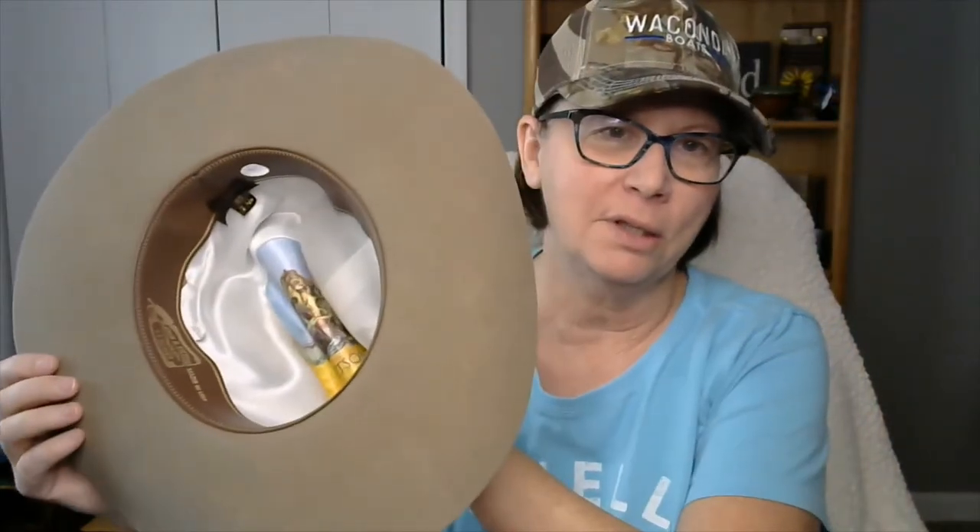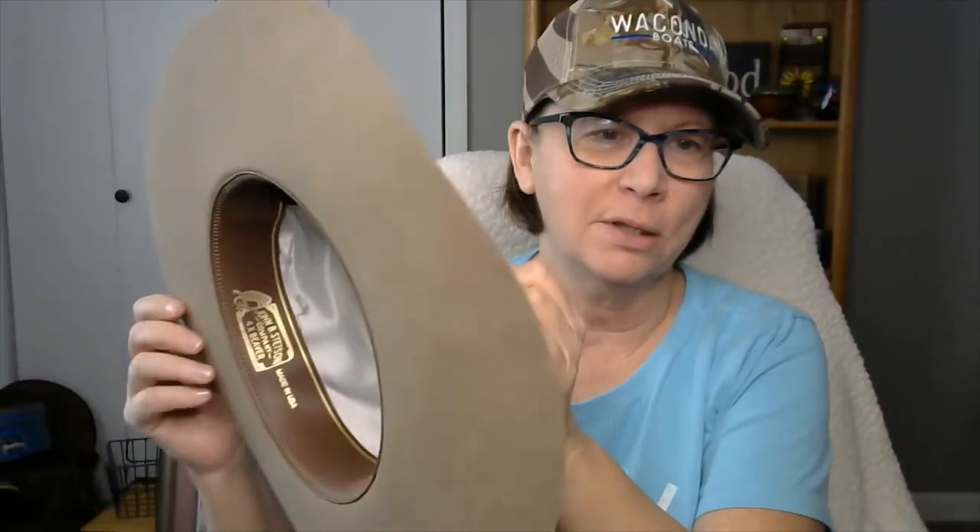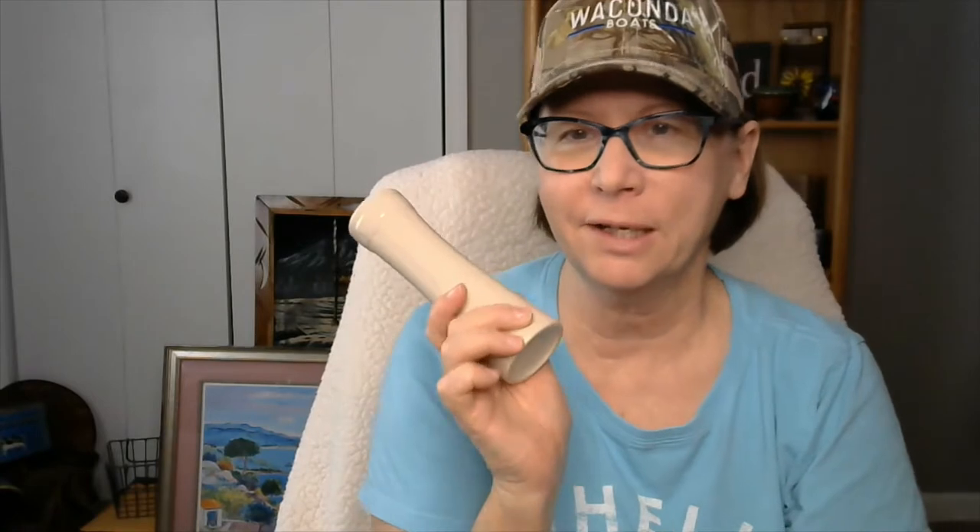Then we have this Stetson hat and it has some little tiny holes — those are moth holes because it is a wool hat. It's marked Stetson on the interior. It has some wear, but it has lots of wear left in it. Then we have a Longaberger vase — you know the Longaberger baskets, well this is a Longaberger vase. They make vases! It's marked on the bottom.